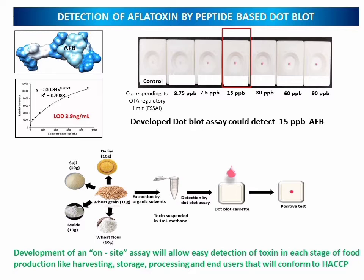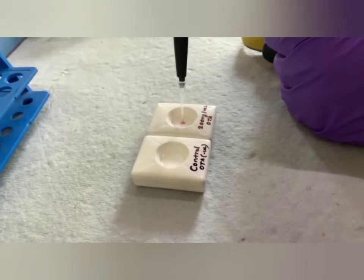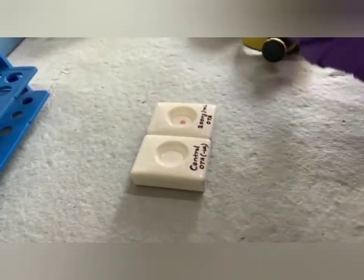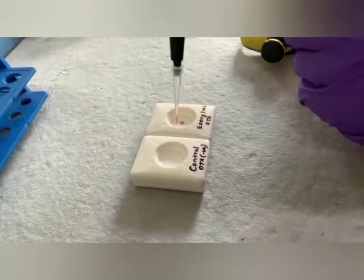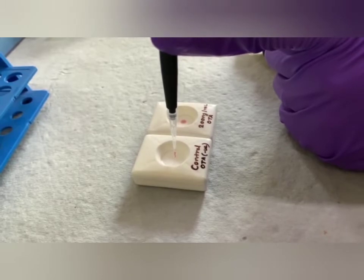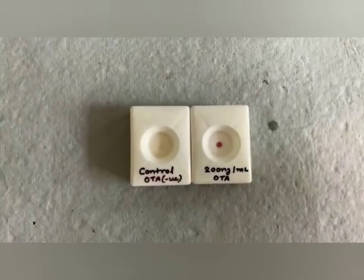Further, we also developed a bioinformatics peptide design for aflatoxin and developed a dot blot assay which could detect aflatoxin up to 15 ppb. These dot blot assays can be used for on-site detection of various food contaminations and can help at each stage of food production like harvesting, storage, processing, and the end users will be benefited. This system will also conform to the hazard analysis and critical control point method.